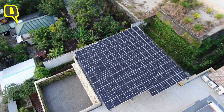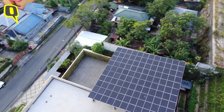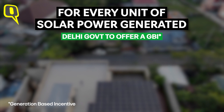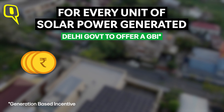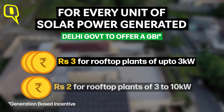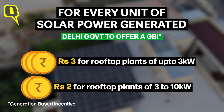Under this policy, residential consumers will get zero bills if they opt for rooftop solar panels. For every unit of solar power generated, the Delhi government will also offer a Generation Based Incentive (GBI) of Rs. 3 for small rooftop plants up to 3 kilowatt, and Rs. 2 for larger plants from 3 to 10 kilowatt.